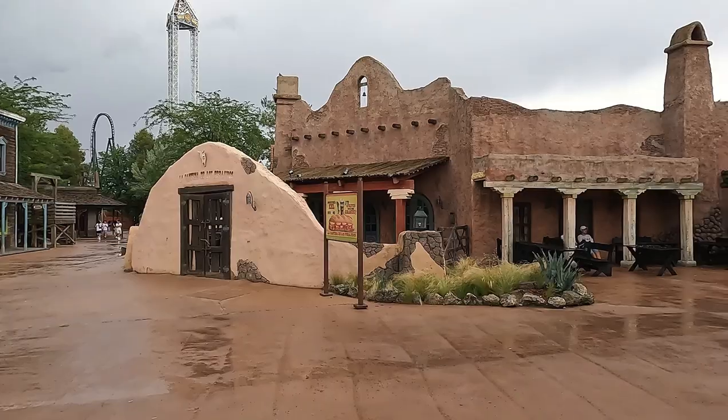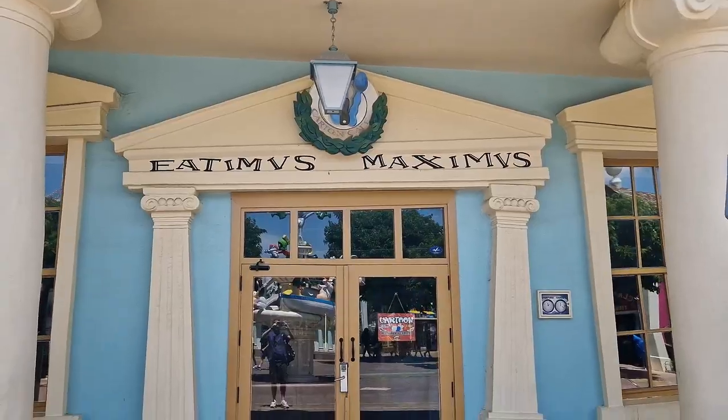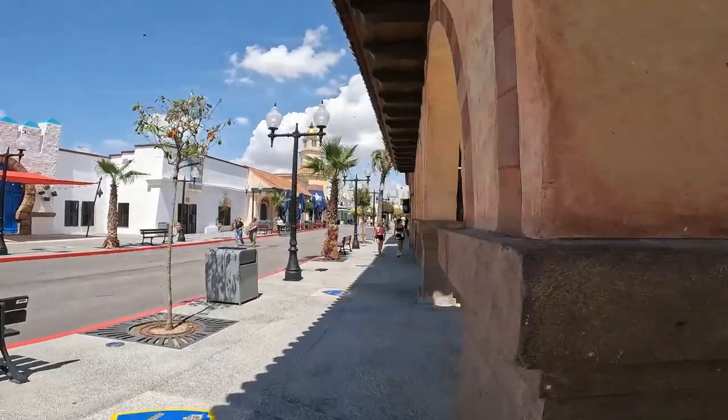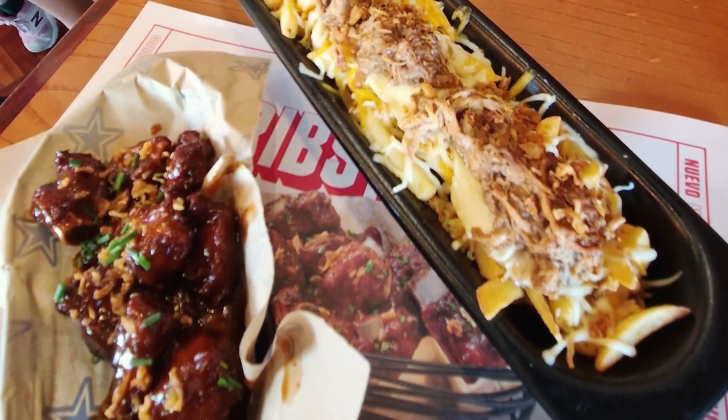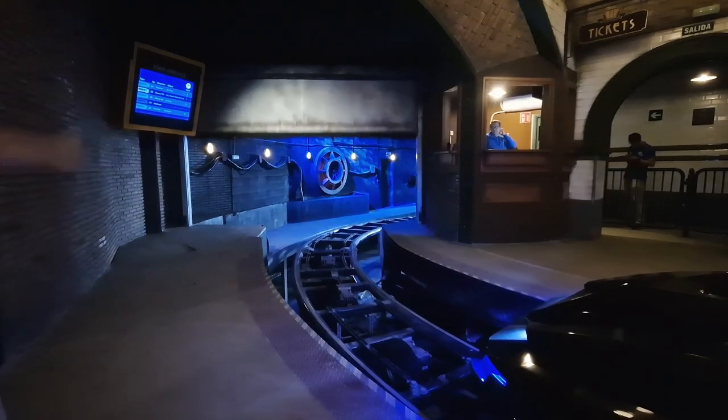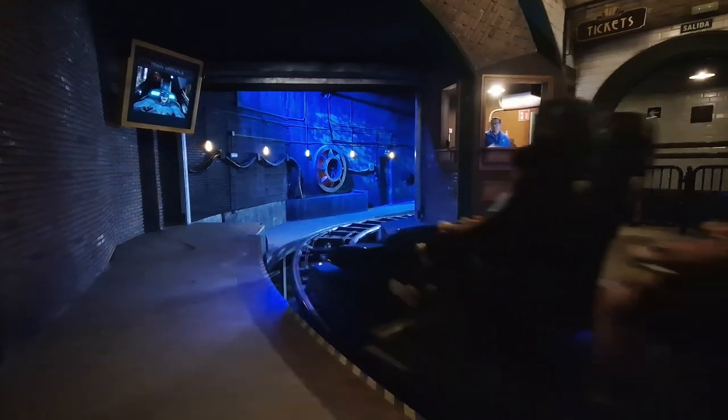Now let's talk about refuelling for your adventures. I found many of the food options to be a bit limited and low in quality, with some restaurants closed, but Foster's Hollywood stands out as a delicious choice that was reasonably priced and offered big portions of good quality food, so this would be my recommendation for lunch.